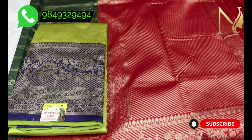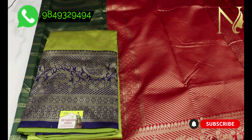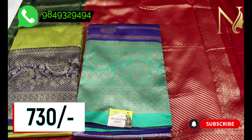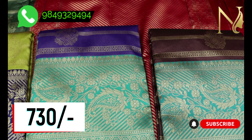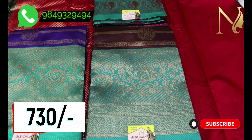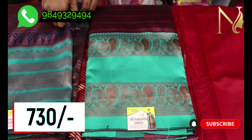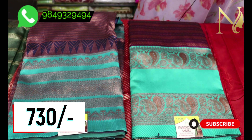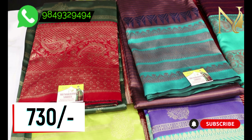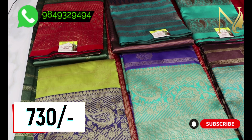This is a light white sari. The price is 730 Rupees only, and that is the wholesale price. This is a Katan Silk sari with very good quality at just 730 Rupees wholesale. Please visit our store.